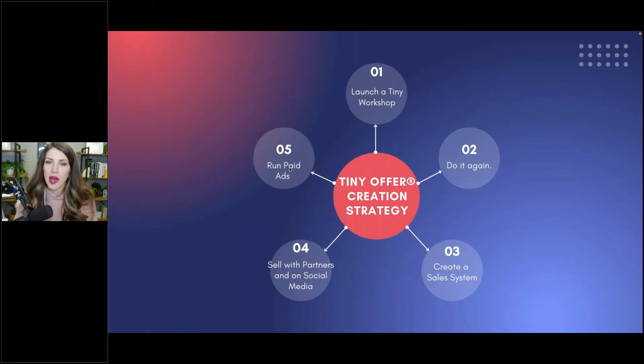Then you find out if people want the topic or not. If nobody signs up, you haven't wasted any time or lost anything, because you haven't created anything. You don't actually create the workshop until people buy it.